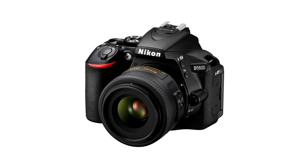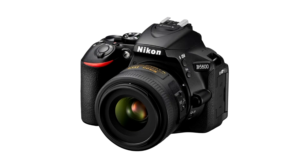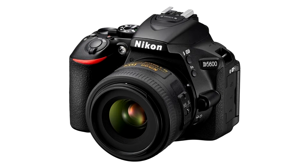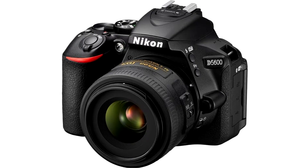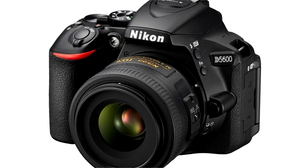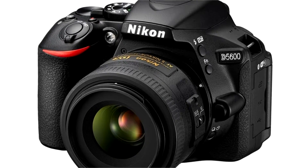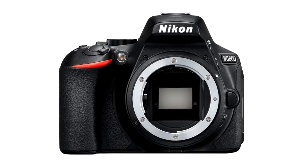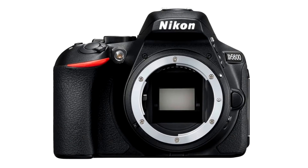That means the camera still features a 24-megapixel APS-C CMOS sensor, with an ISO range of 100 to 25600, and a top burst speed of 5 frames per second. Autofocus is again handled by a 39-point phase detection system with nine cross-type sensors.